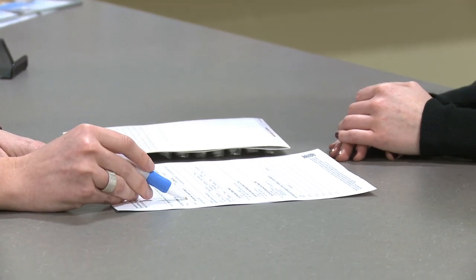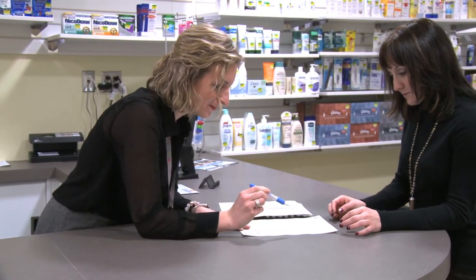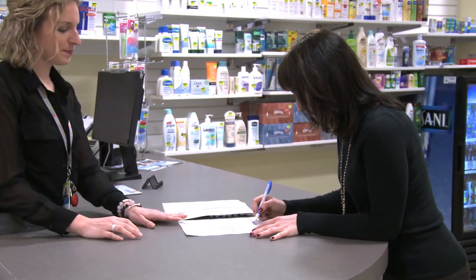One thing you can do to help maintain a list of current medications is to pick one community pharmacy that's convenient for you and use it for all your prescriptions. That way, a single pharmacy will have a copy of all of your current prescription medications.